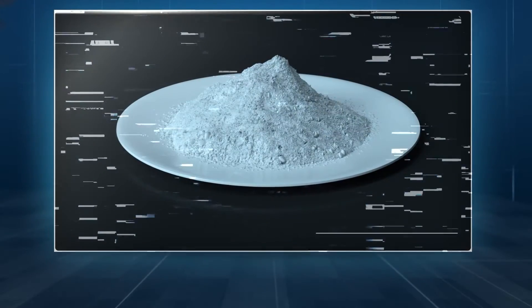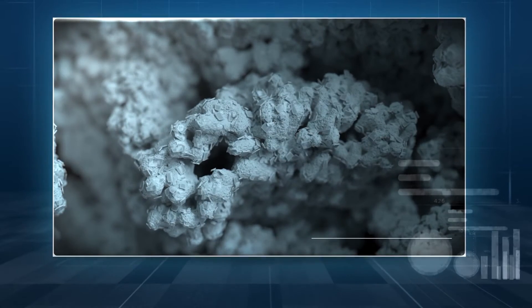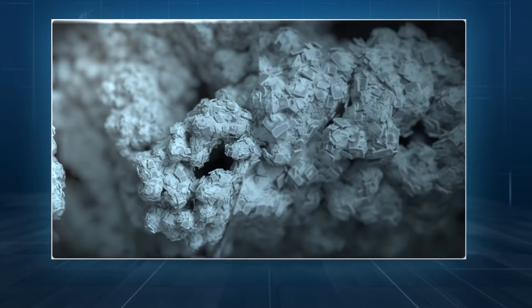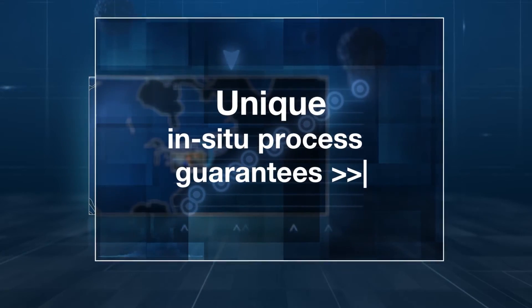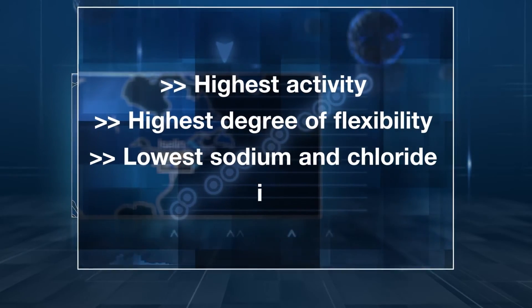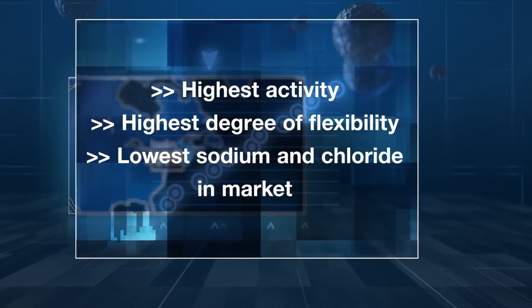Here at BASF, we produce FCC catalysts based on a unique technology called in situ. We take different types of kaolin clays and spray dry that along with matrix materials and binders to form an intermediate. We then take that intermediate and grow zeolite crystals inside of it, followed by ion exchange and calcination steps to form the final product. These catalysts are some of the highest activity and lowest sodium and chloride catalysts in the market, flexible enough to meet our customers' needs while also providing the highest performance in the marketplace.